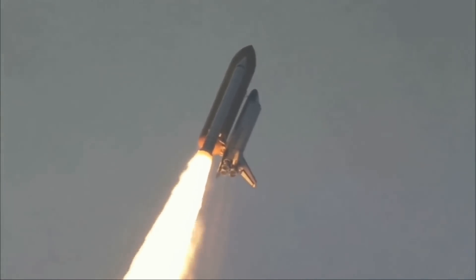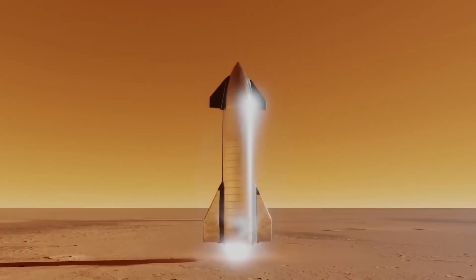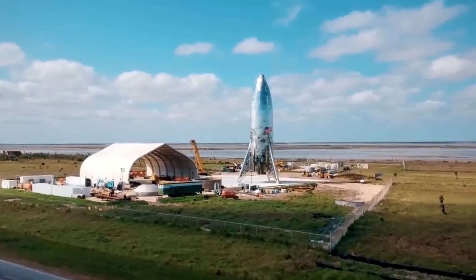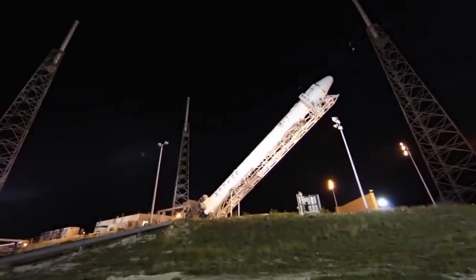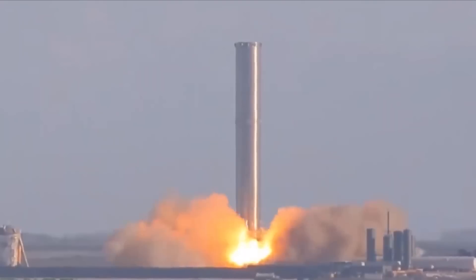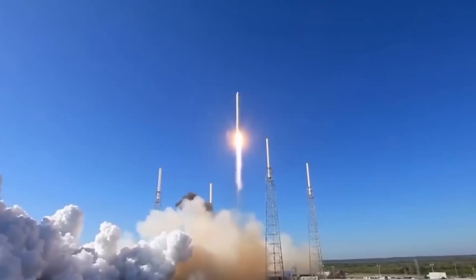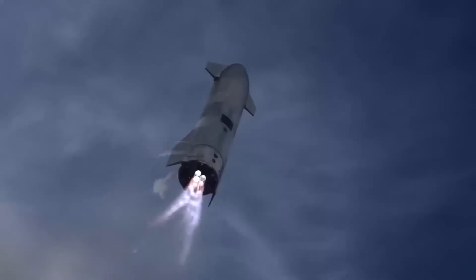The first stage of Starship, called Super Heavy, is packed with 33 Raptor engines: 20 non-gimballing engines in the outermost ring, 10 gimballing engines in the middle ring, and 3 gimballing central engines in the innermost ring. This number is expected to decrease as SpaceX further upgrades Raptor. The Starship upper stage hosts 6 total engines — 3 vacuum-optimized non-gimballing and 3 sea-level gimballing engines. SpaceX fired 7 engines on Super Heavy Prototype Booster 7 in a static fire test, marking the highest number of Raptor engines ever tested simultaneously, as part of preparations for the maiden orbital flight.